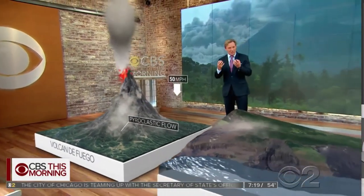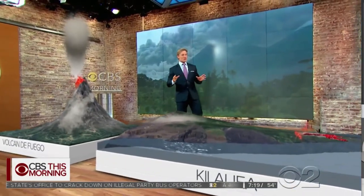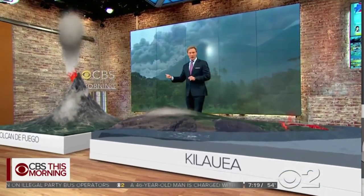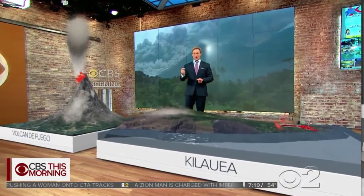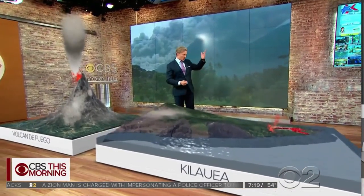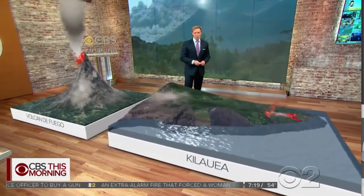Eventually this turns into a dense kind of mud. And one thing that both these volcanoes have in common — the danger's not done yet. At Vulcan de Fuego, if it rains, that dense mud is going to cause landslides called lahars, and they can be incredibly dangerous. In Kilauea, the eruptions just continue, and scientists think they could continue for another month, if not two months more.